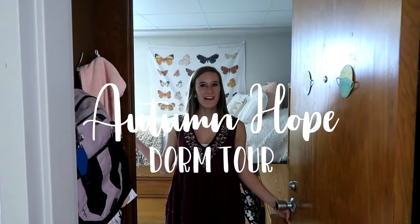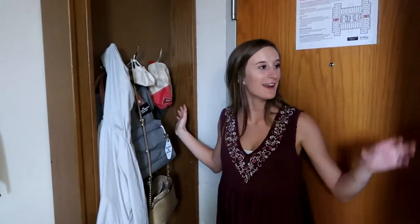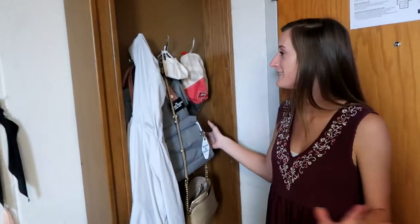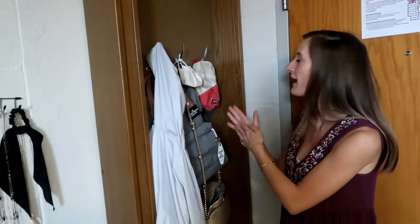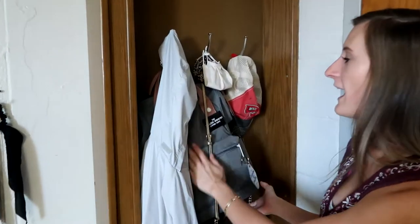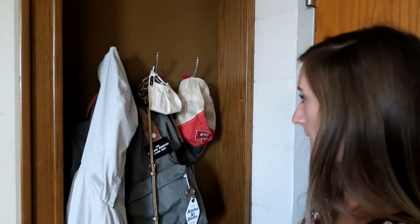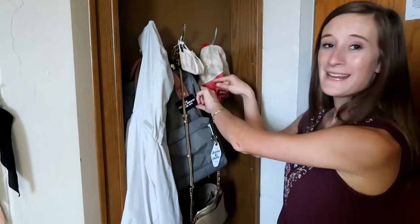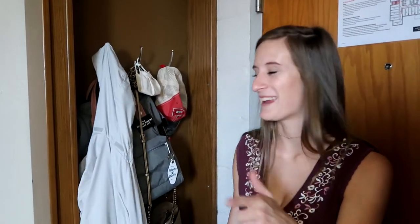Hi guys, welcome to my crib! Come on in. Whenever you walk in, Avery and I both have little cubbies. It looks a little chaotic right now, but I have a hat, some masks, my backpack — it doesn't have stuff in it, that's why it's hanging — and then my purse and my keys back there.